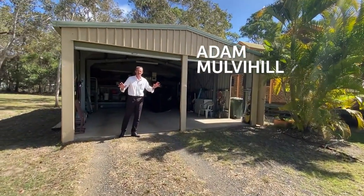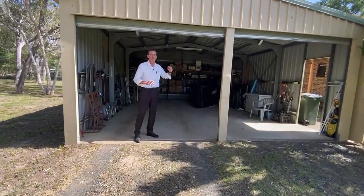Car accommodation is taken care of with this six by eight powered shed right next to the house.